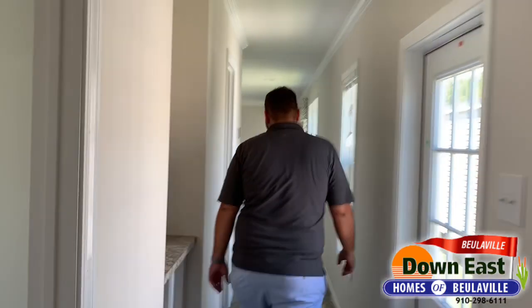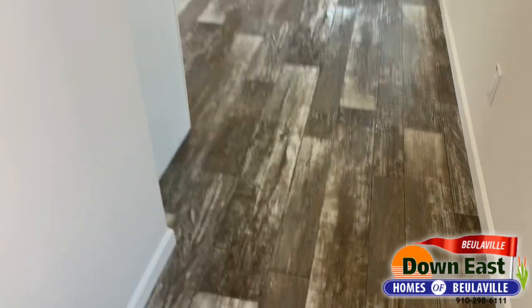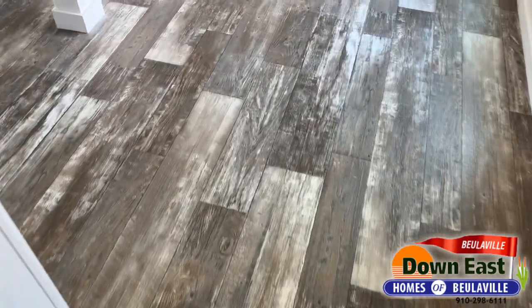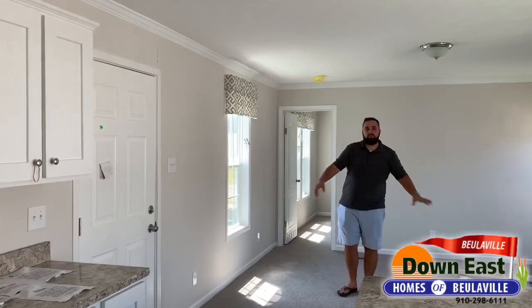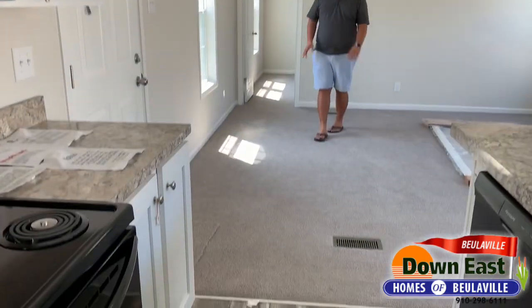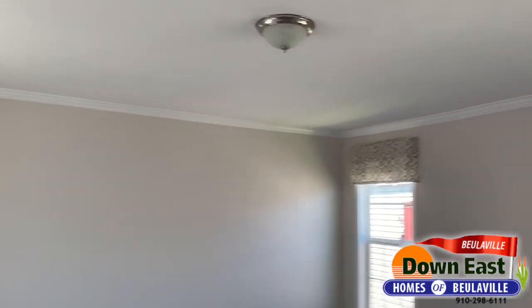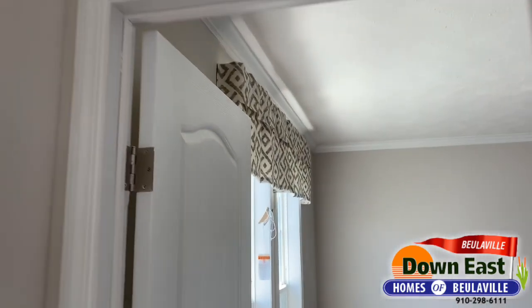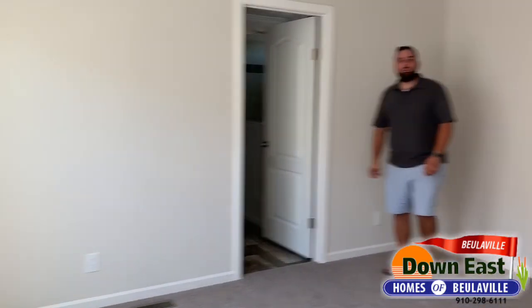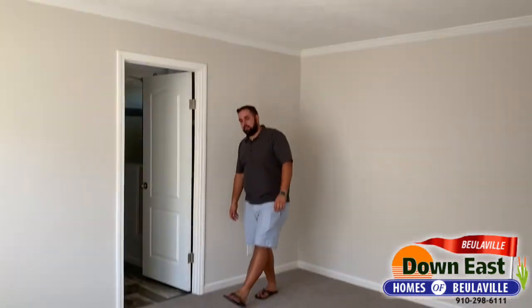As we walk through to the master, take a glance at this beautiful flooring. We do have carpet here in the master — if you were to order, you can have this flooring throughout, no problem. There's a lot of natural light in this house, so you really don't even need lights on during the day.